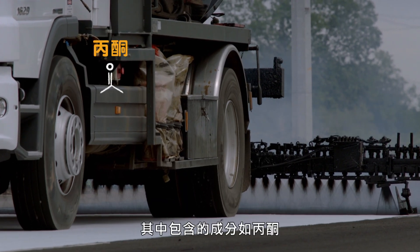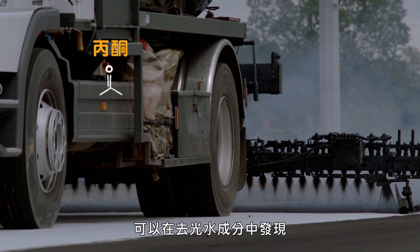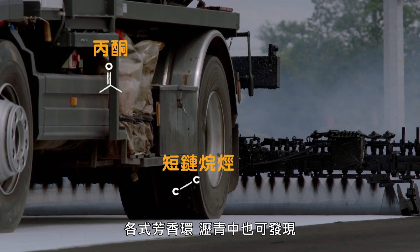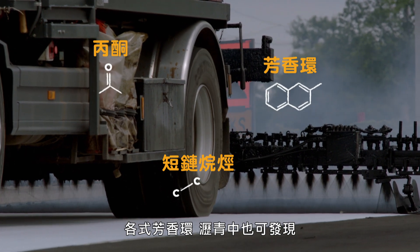They contain components like acetone, found in nail polish remover, short chain alkanes found in petrol, and various aromatic rings found in bitumen.